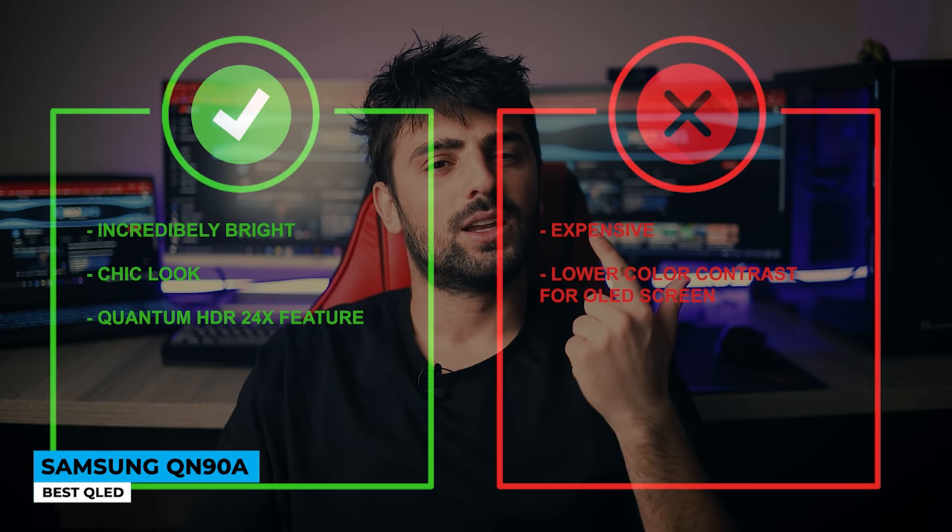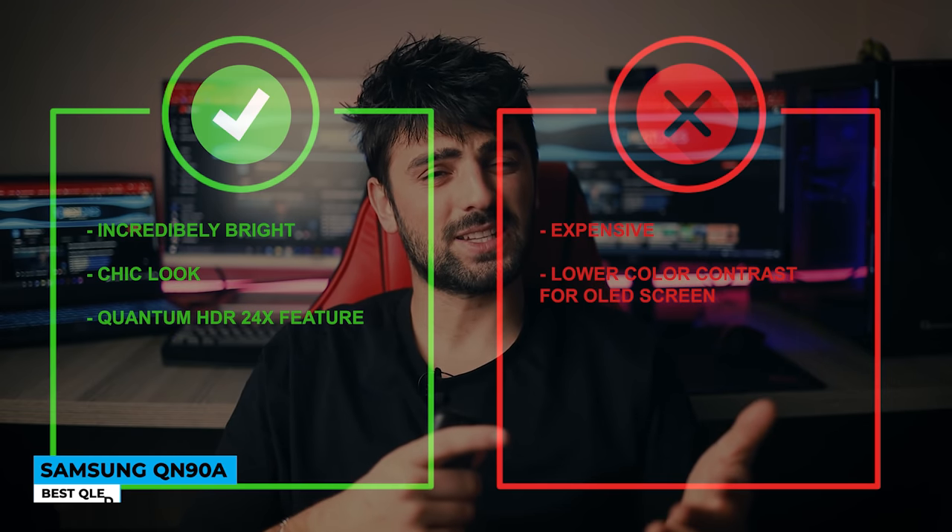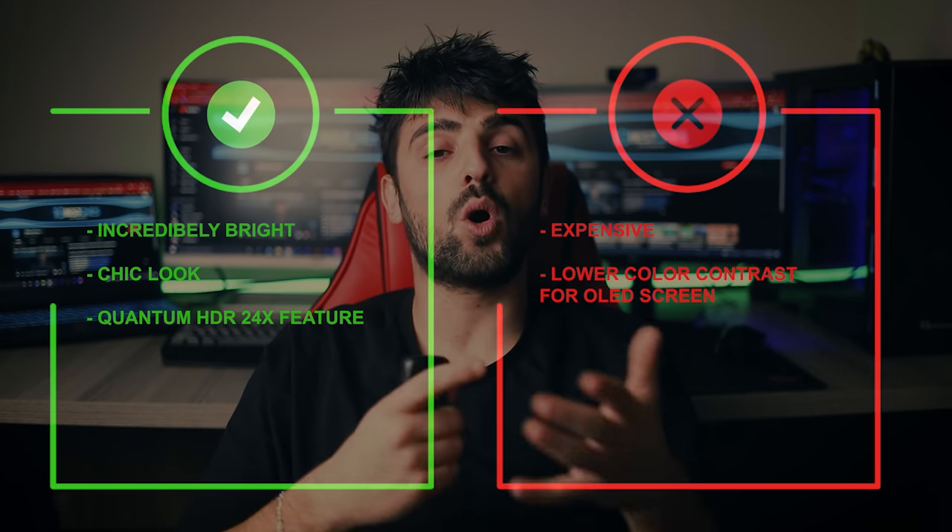Pros: incredibly bright, chic look, and Quantum HDR 24X feature. As for the cons: expensive, and lower color contrast compared to an OLED screen.